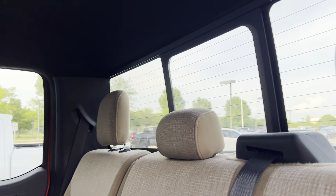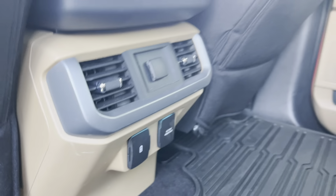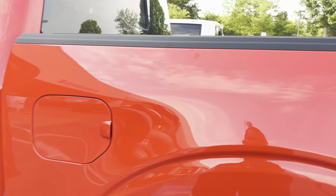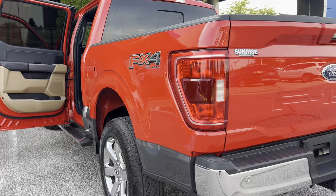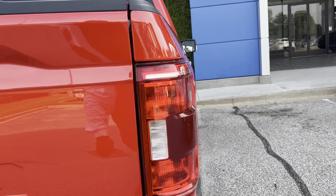Plenty of room back here in the backseat. It's got the power sliding window, rear vents for the backseat riders, and a 120-volt outlet. Come on, take it for a test drive here at Sunrise Cargiver, 4605 South Houston Levee Road. You can call us at 901-399-8600.